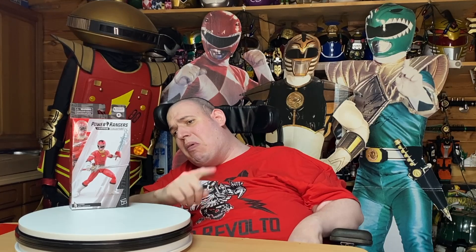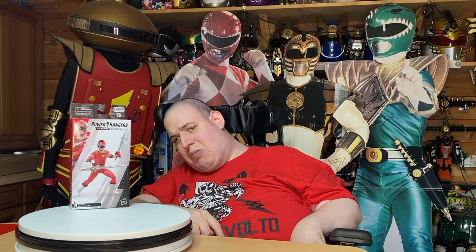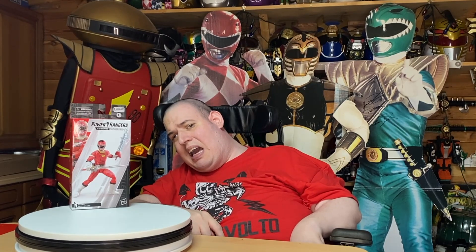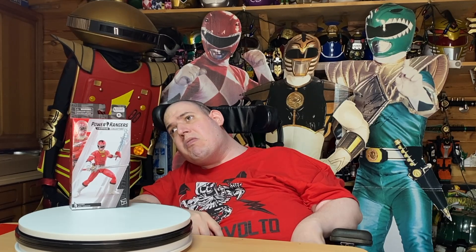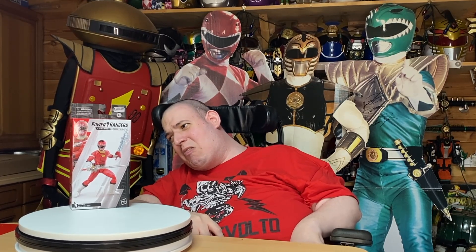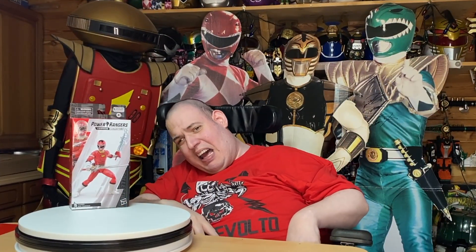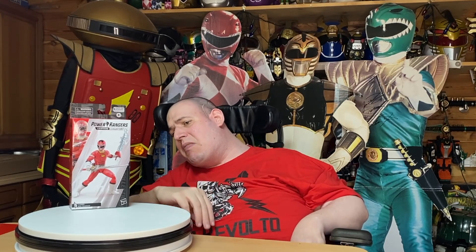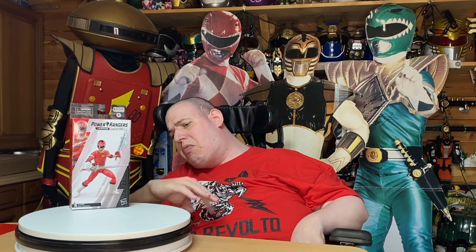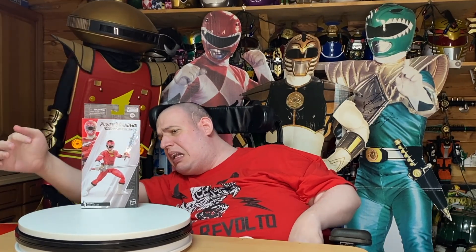Before anyone asks me — because I know they're going to — no, I'm not going to message Hasbro and ask what the hell's going on. I've said that in the last six videos now, so don't ask me again. Anyway, I'll give you a turnaround of the box. So you have a great picture of him on the front in classic Power Rangers Turbo pose.